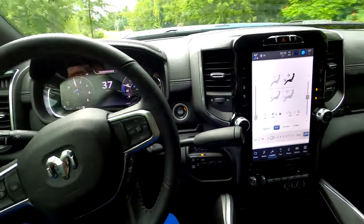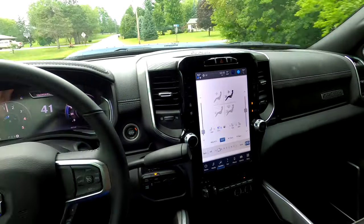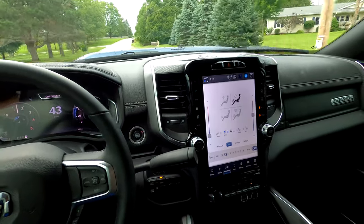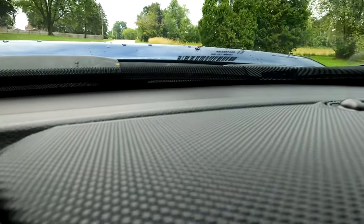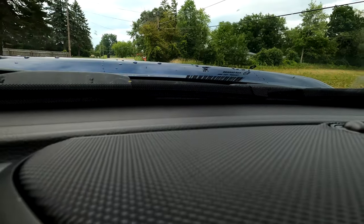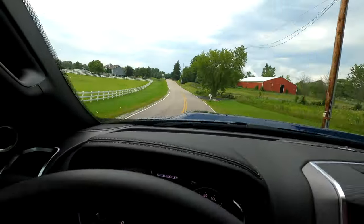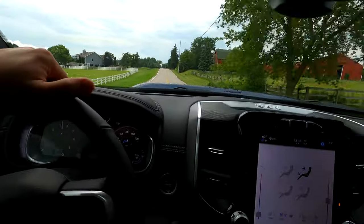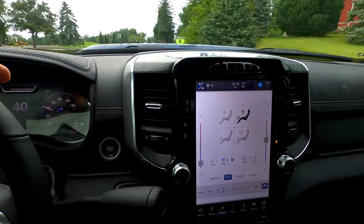I don't know too much about miles per gallon or fuel economy — I just hopped in this thing and here we are. I don't know about this barcode up here in the middle of the windshield, it's kind of odd. I guess they don't do them in the corners anymore. The newest car I've ever driven was like an '07, so I'm kind of not with the times.